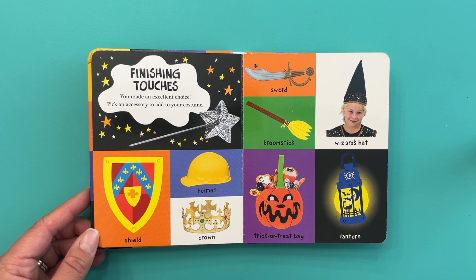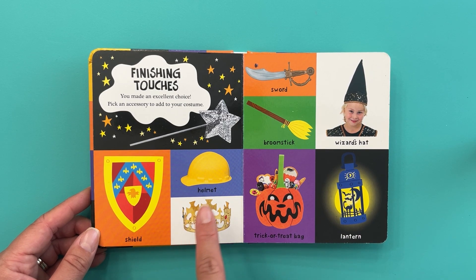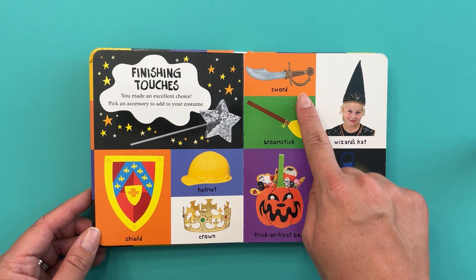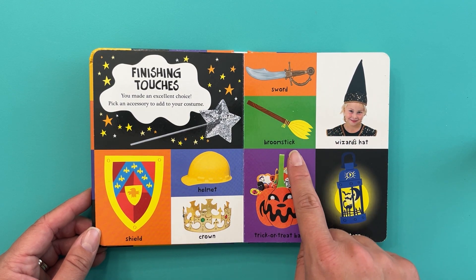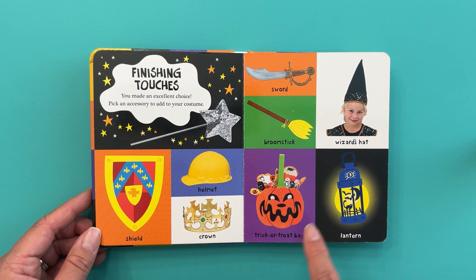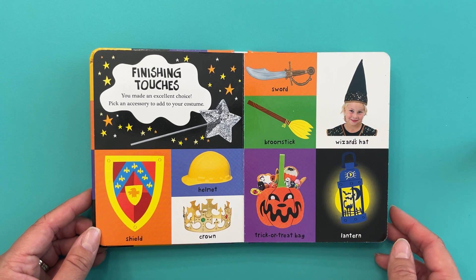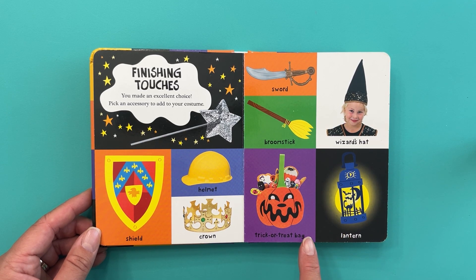Finishing touches! You made an excellent choice. Pick an accessory to add to your costume. A wand? A shield? Helmet? Crown? Sword? Broomstick? Trick-or-treat bag? Wizard's hat? Or a lantern? I think the only one that matches a dinosaur costume would be a trick-or-treat bag.